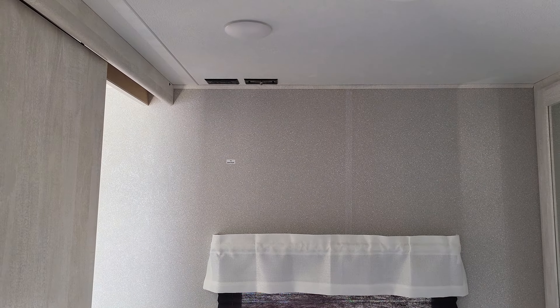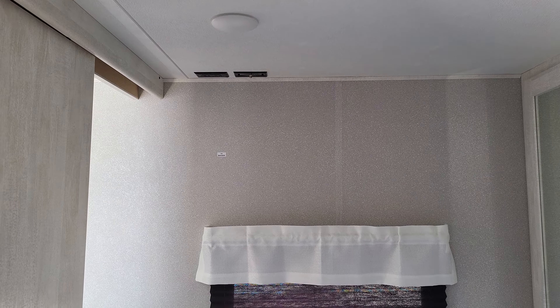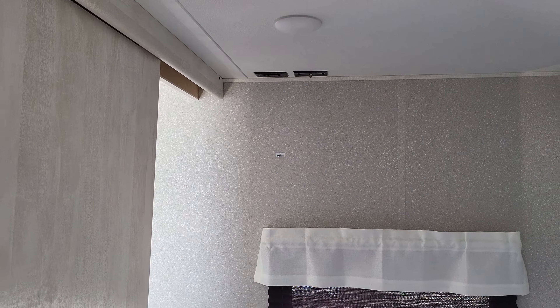There is a spot in the bedroom to hook your TV as well — right there is your TV backer.